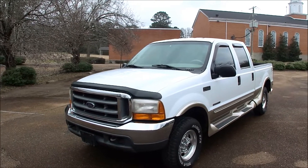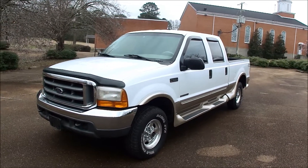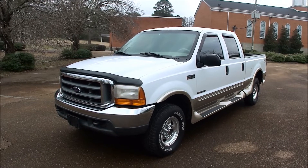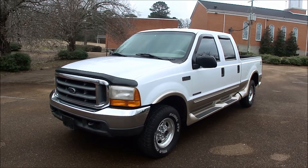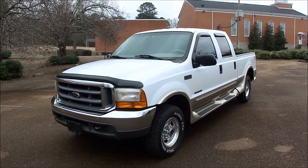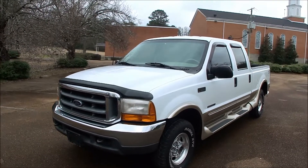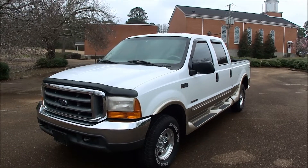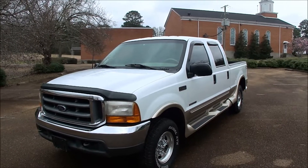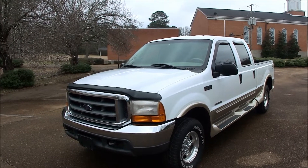This is a cool truck. It is a 2000 Ford F250 Lariat 4x4 off-road package, 7.3 turbo diesel with only 138,000 miles. If you've been in the market long for a truck or a 7.3 especially, you know how hard it is to find one with such low miles, because by now most of them are ragged out with 300 or 400,000 miles and they're on their last legs body-wise, although the engines can run forever. But this one only has 138. It's pretty cool.